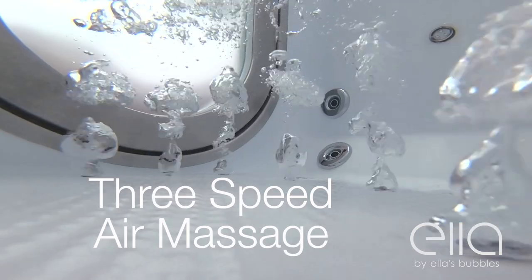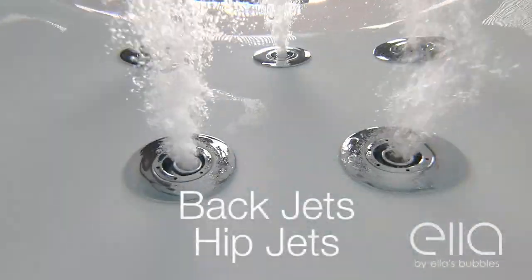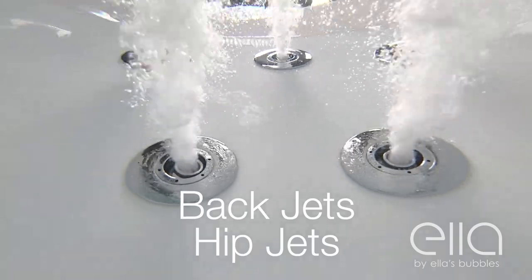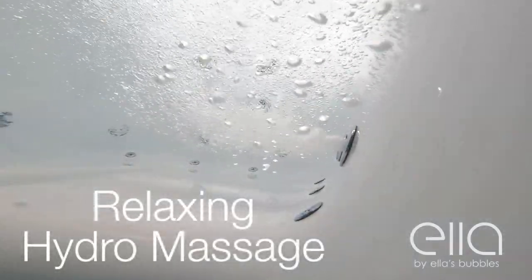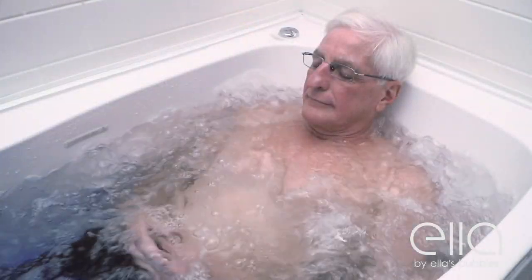Our three-speed air massage, combined with seat, feet, and bidet jets, offers the most comprehensive body coverage. And our powerful Hydro Massage has strategically placed jets where our competition overlooks, giving you the most relaxing, rejuvenating soak.